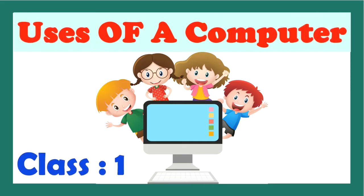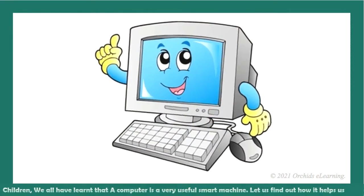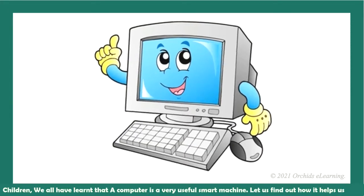Uses of a Computer. Children, we all have learned that a computer is a very useful, smart machine. Let us find out how it helps us.